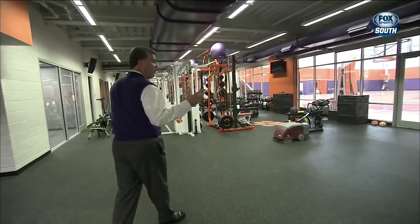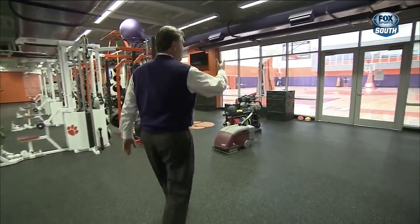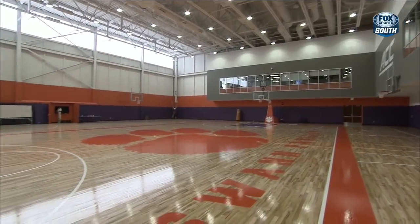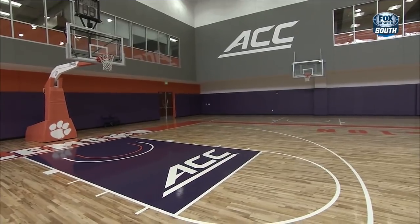Here in the weight room, you have a really easy entrance out onto the Swan Pavilion practice floor. So working out, rehabbing, and then going out and going to practice.